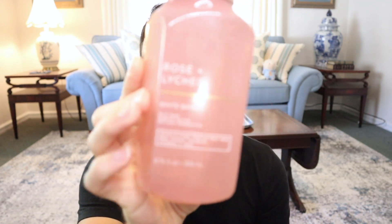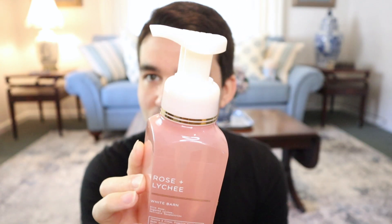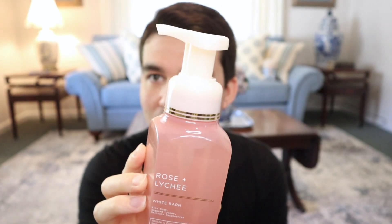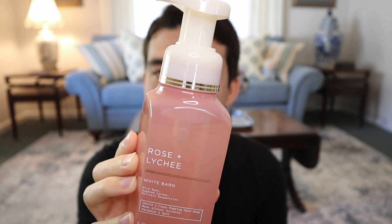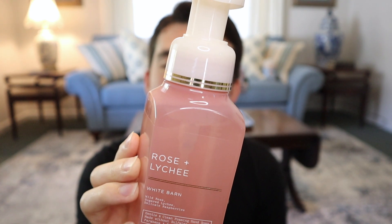There's an entire neutrals collection of hand soaps out. One of them is Rose Lychee — or 'lychee,' it's a hot topic on pronunciation, but apparently both are acceptable. This one says Wild Rose, Sugared Lychee, and Delicate Raspberries. It's the gentle and clean format, without sulfates, parabens, and dyes, and it seems like the majority of the lines are now gentle and clean, which I'm totally stoked about — because the regular foaming one is so immensely drying for my hands.